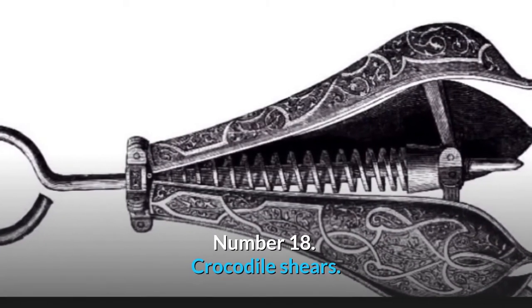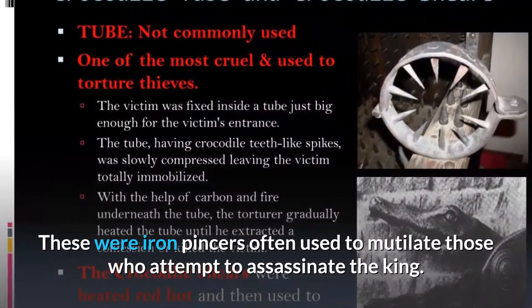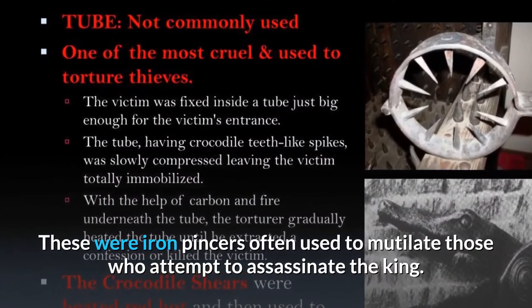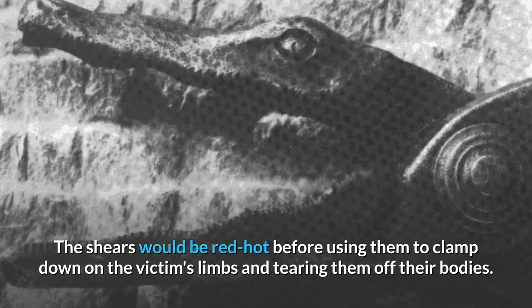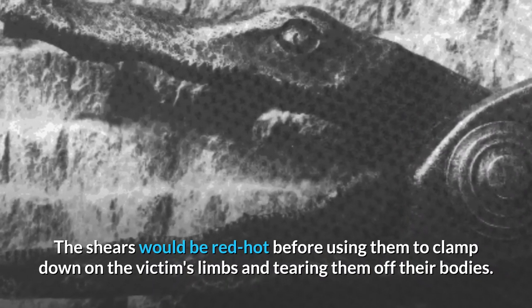Number 18: Crocodile Shears. These were iron pincers often used to mutilate those who attempted to assassinate the king. The shears would be made red hot before being used to clamp down on the victim's limbs and tear them off their bodies.